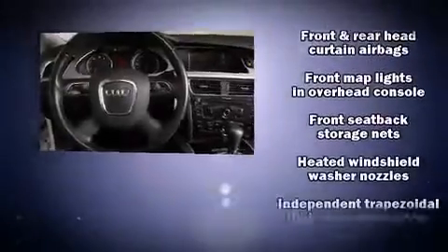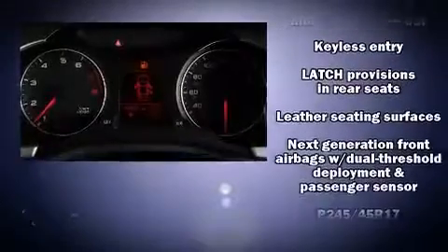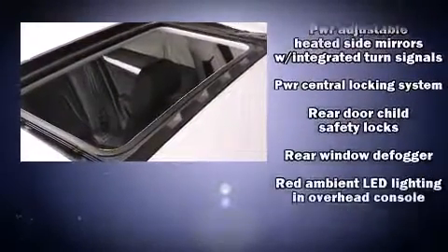Audi ensures the safety and security of its passengers with equipment such as anti-whiplash front head restraint, a security system, and four-wheel disc brakes with ABS.